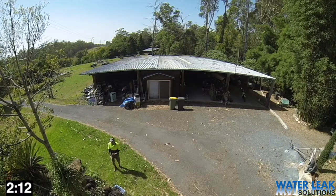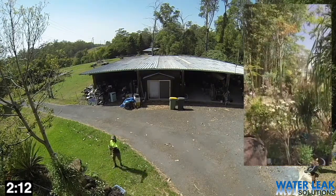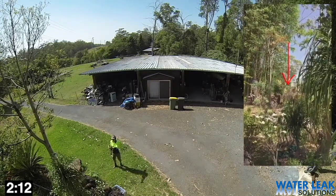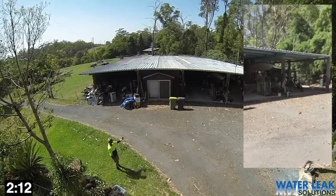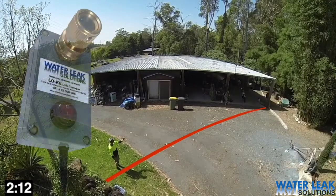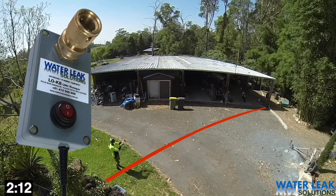Well, how about that? There's no doubt at all where the pipe lays. There's a tap up on the top corner, it runs down through the garden, across the bitumen to the corner of the shed. The little thumper — very simple, incredibly effective.